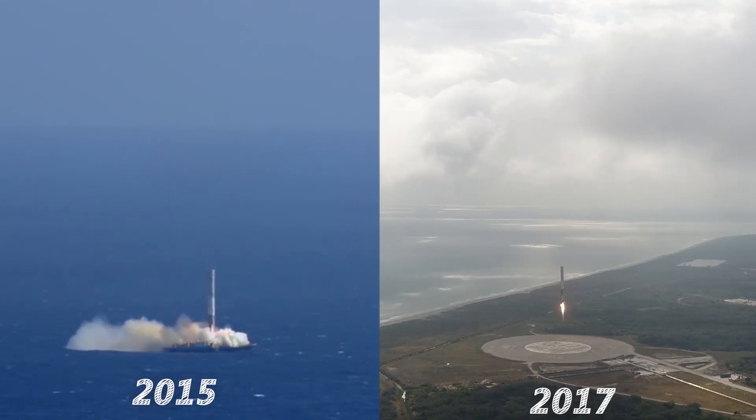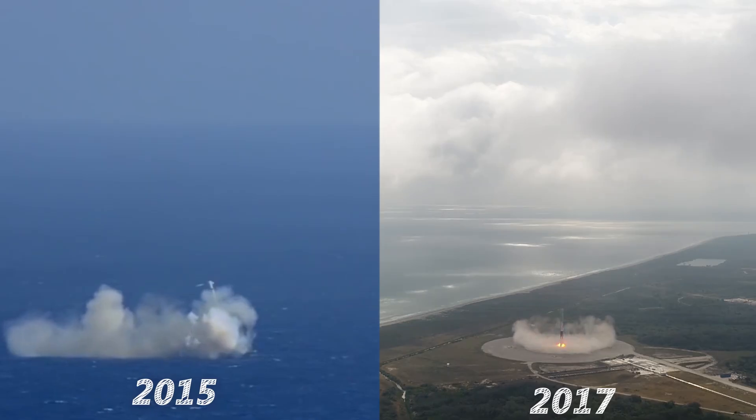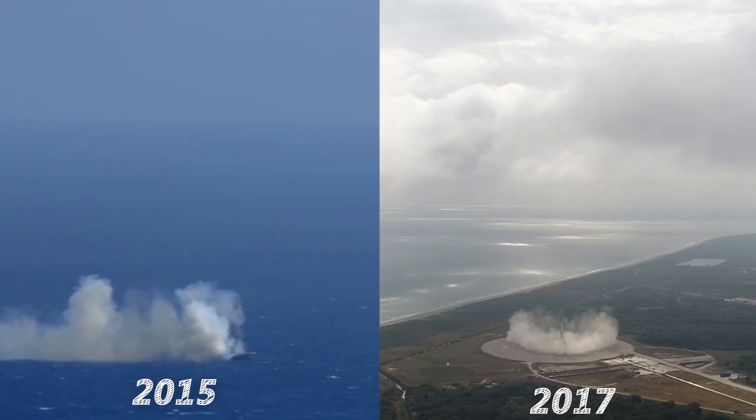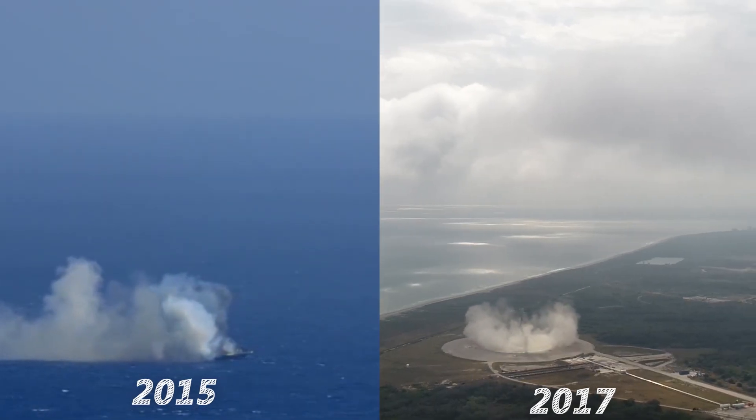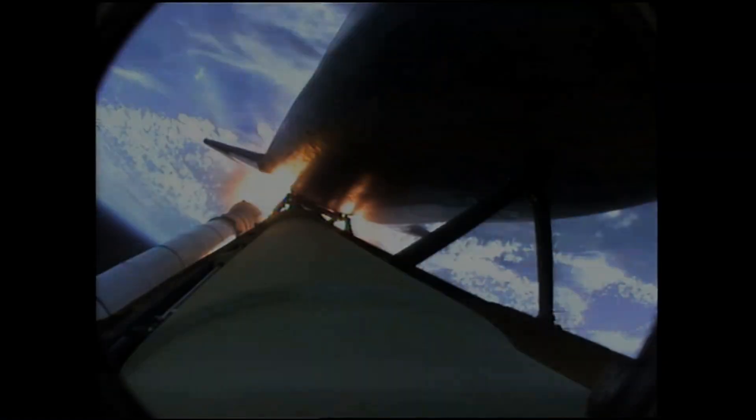I still have so many questions about how this thing was made, which just makes it more frustrating that all the questions being asked in the Q&A session after the big reveal were so stupid. This advancement, if we can make it work, will be the most significant leap in rocket technology we've seen in recent memory.